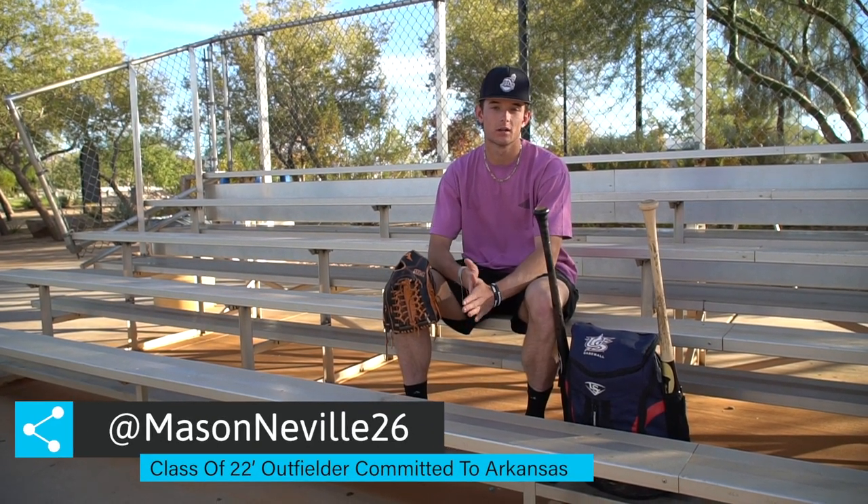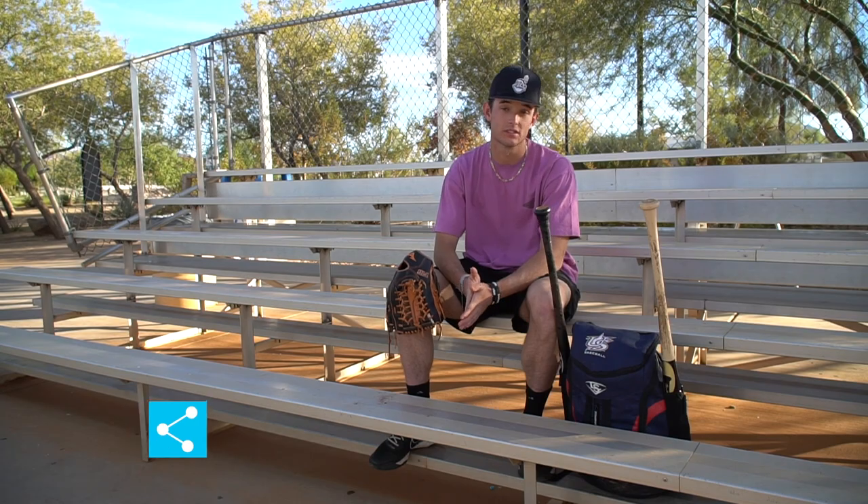Mason DeVille, Basic High School, class of 2022, Arkansas commit, center fielder. This is what's in my baseball bag.